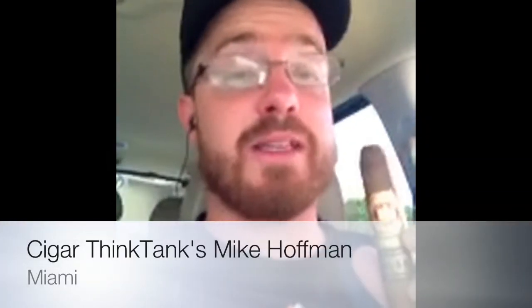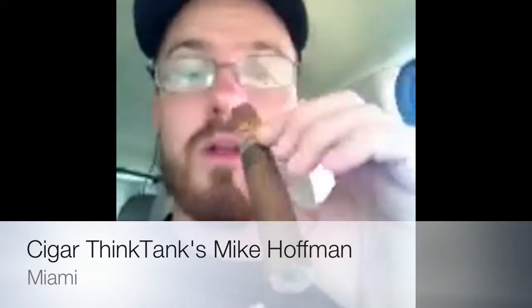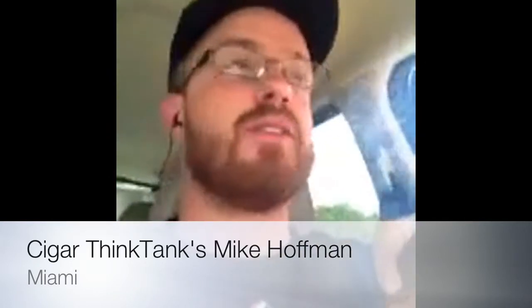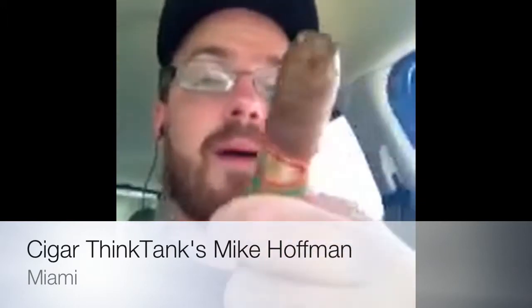Hey everybody, I am smoking the Arturo Fuente Solaris, as you can see here. This is the Cigar Lifestyle — hanging out on a nice afternoon, relaxing. Thanks to the guys at Smokin' for setting us up with these. Let Matt tell you more about the cigar.